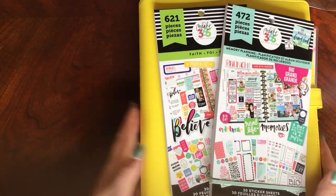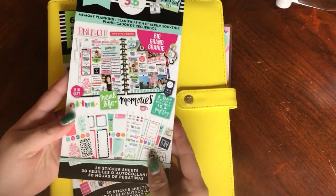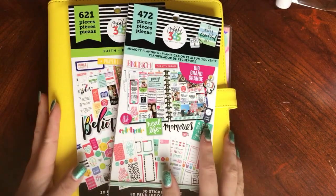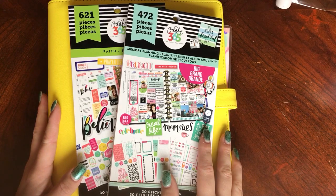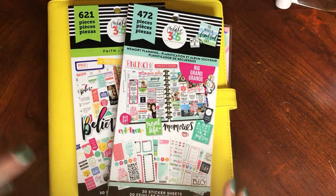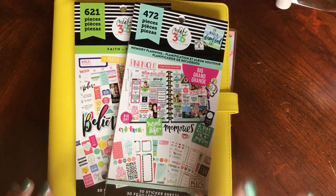I just have four kits for you and then a couple of Happy Planner items. At Michael's this week I was actually able to get all three of these Happy Planner items for 80% off. So I paid $25 for all three of these, whereas just this little binder here itself is usually $30. So I was pretty excited.